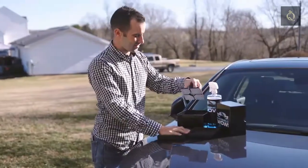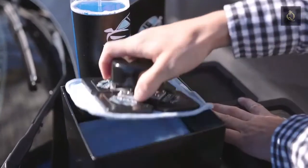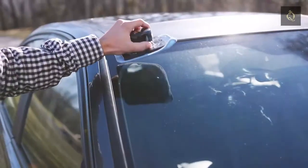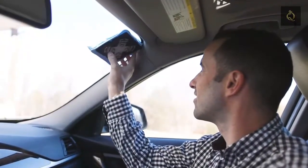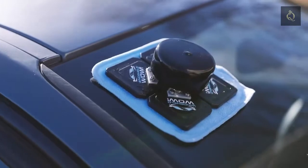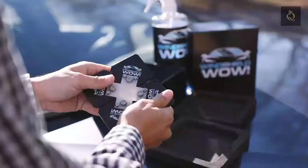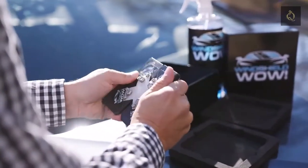With the instant attachment of the reusable microfiber cloths, a spray of cleaning solution, and a quick placement onto the windshield, the Windshield WOW! is ready to do its magic. Simply grab the handle of the external paddle and drag it around — the interior paddle moves in perfect unison.